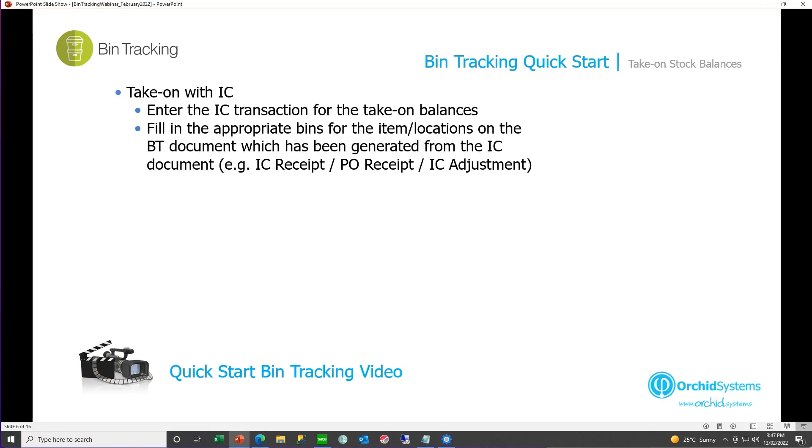First we'll look at taking on bin tracking at the same time as IC. Here you would enter the IC transaction for the take-on balances — this might be an IC receipt, a PO receipt, or an IC adjustment. When this document is posted, bin tracking will automatically create the bin transfer document to support that transaction, with all the items and quantities on, and then you can go ahead and enter the bins.